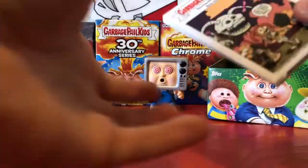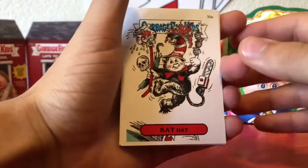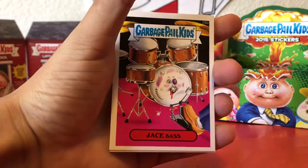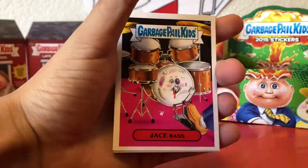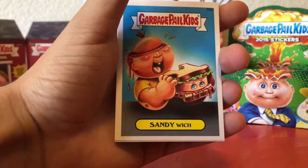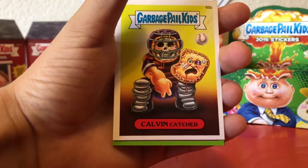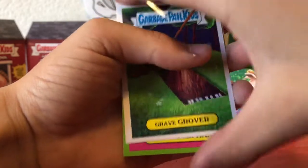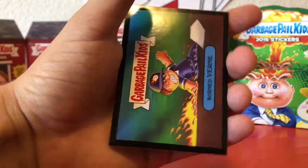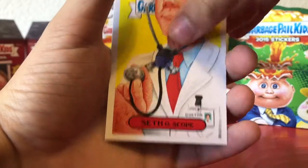Depending on how this video does, I may try and get a collector box. But yeah, this is just a hobby box. Pack: Cat Hat, Kentucky Jace — I mean Jace Base, I like that card — Sandy Witch, Grand Slam, Calvin Catcher, Grave Grover, Slipper Stefan, Burned Verne, and Stethoscope.